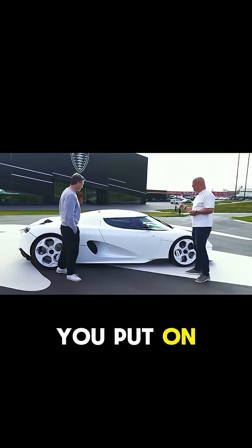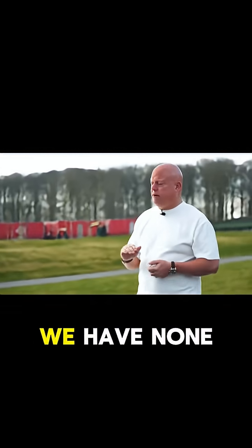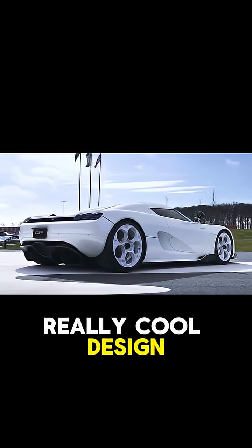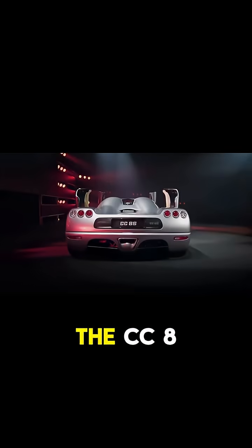I'm really against anything you put on a car just for the sake of it looking cool. We have none of that on our cars. And just from this angle, it's really, really cool design — an homage yet again to the CC8S.